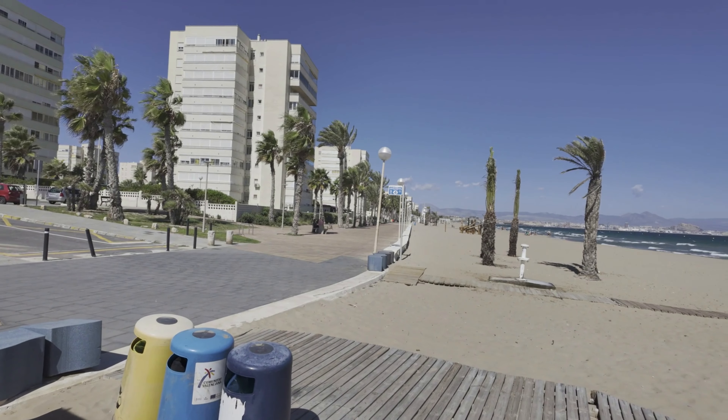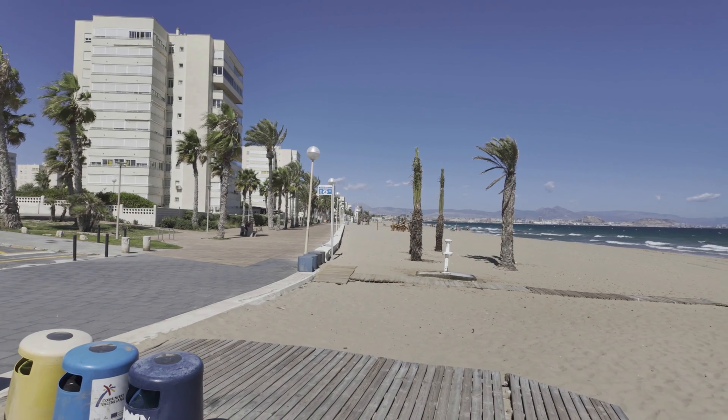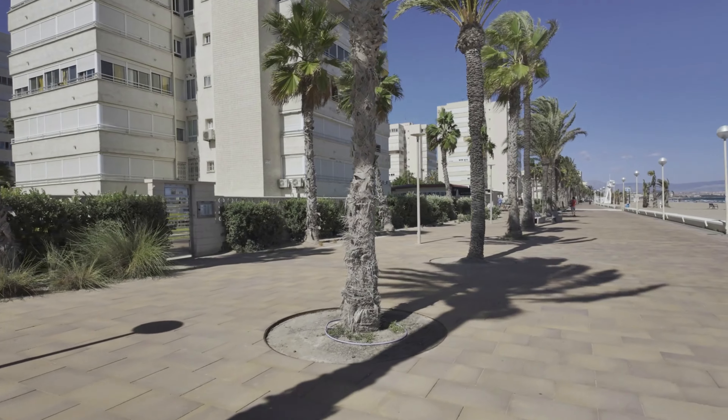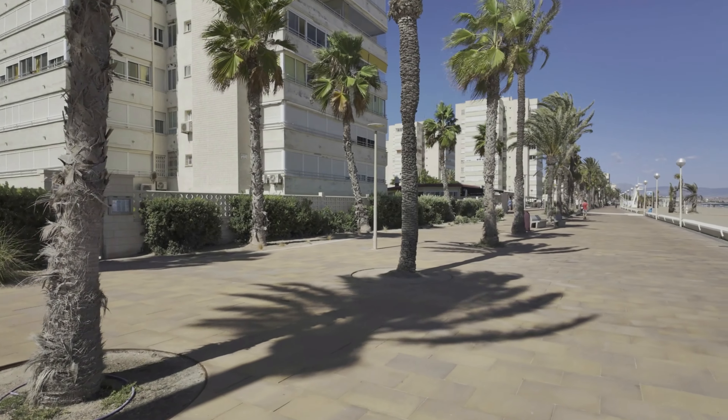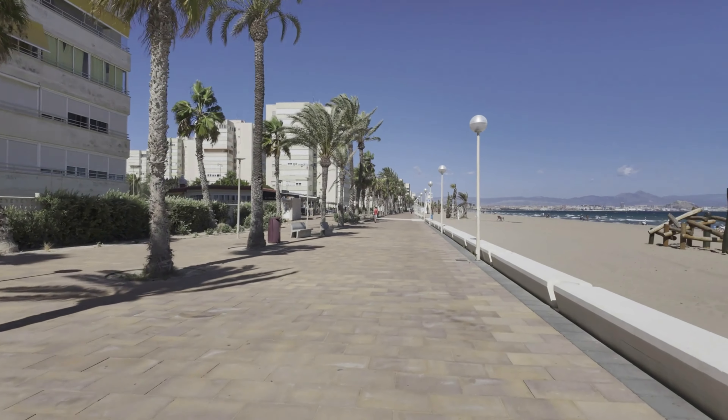Absolutely beautiful, isn't it? And right along there, that's where you've got the real nice bars and restaurants — we'll have a look at that. Along the promenade it looks pretty new as well, with all these lovely palm trees all lined up. You've got one bar here on its own, but further up is where we're going to show you the other lovely bars.